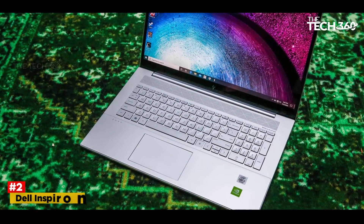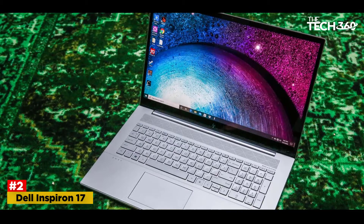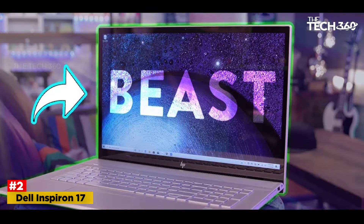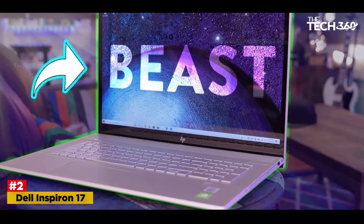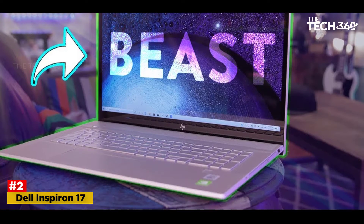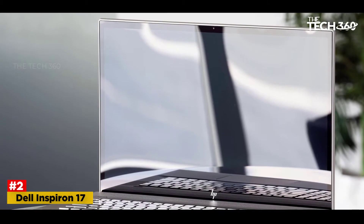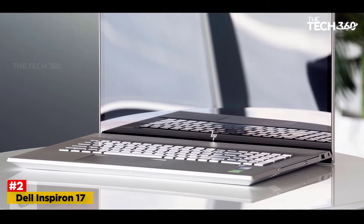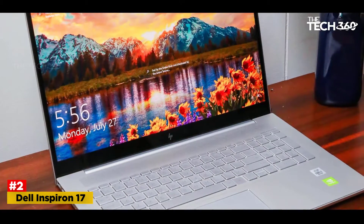Number 2: HP Envy 17T. Blending performance and precision with an impactful processor and a splendid display, the HP Envy 17T is the best HP civil engineering laptop to consider. The 17.3-inch FHD touch display with 1920x1080 resolution is the main draw of this laptop — gorgeous with razor-sharp text and no hint of pixelation. You can see all the minute details required in engineering projects without straining your eyes.